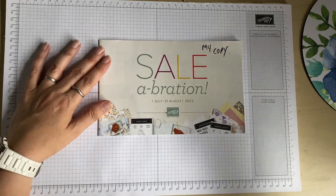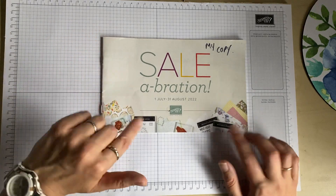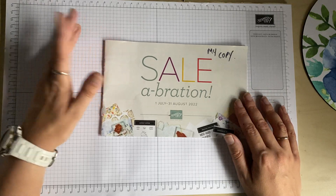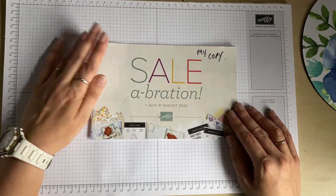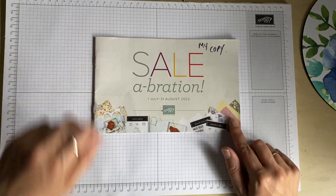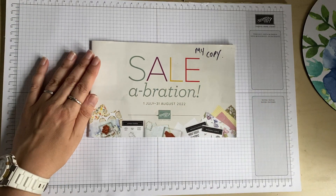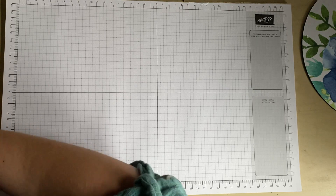I'll put a link to additional items available as part of Celebration. If you'd like a catalogue, please drop me an email — my email will be in the link below — and I'll happily pop one in the post. Bear in mind that Celebration ends on the 31st of August, so please get in touch soon and I'll send it first class. That's all of Celebration done!